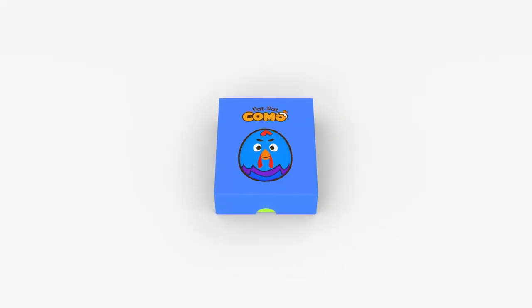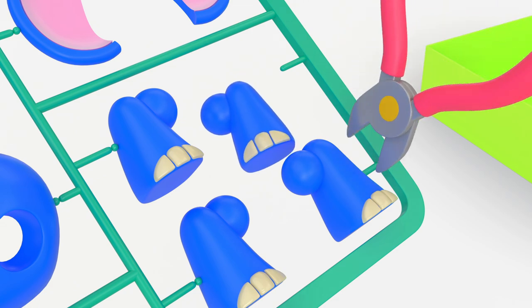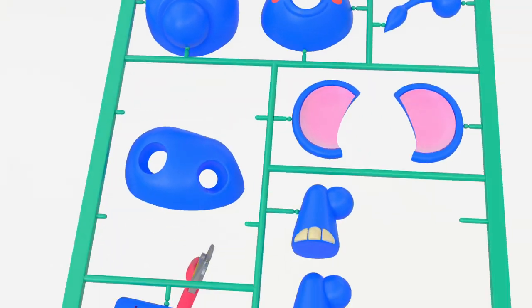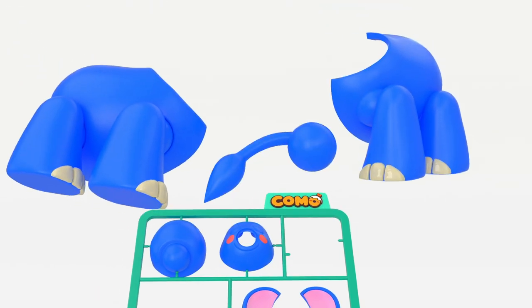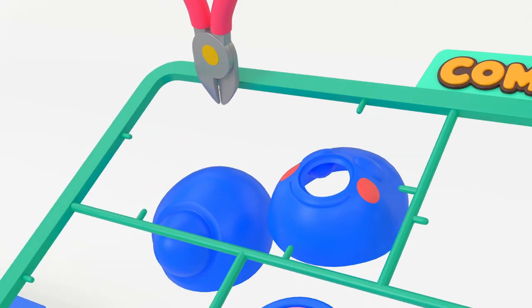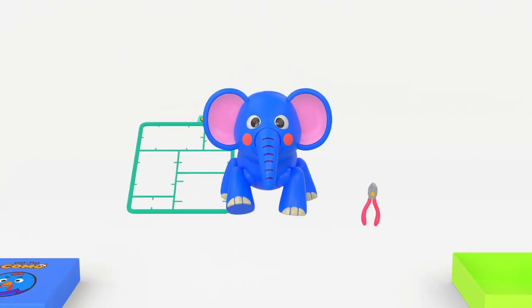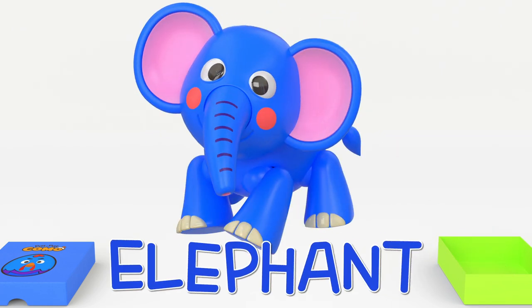Blue. Yellow. Orange yellow. Wow! Elephant! Wow!